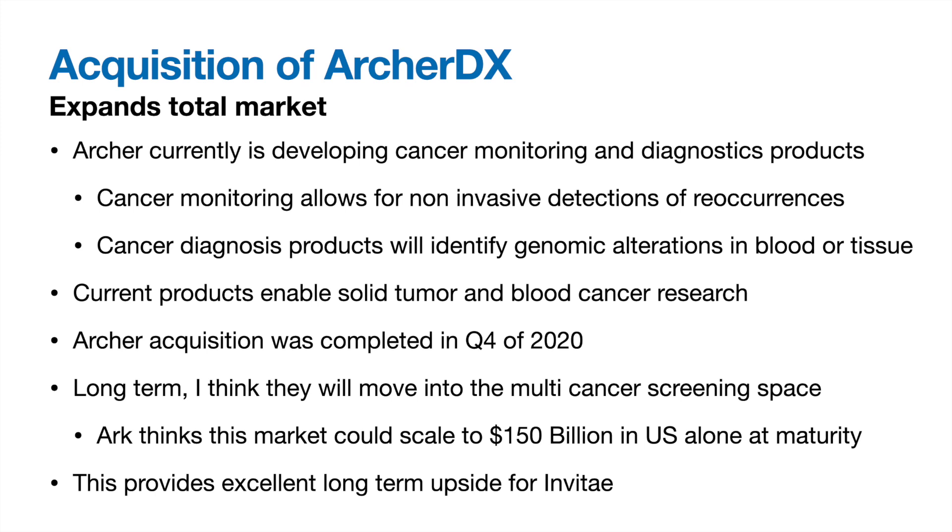The acquisition of ArcherDX, which just closed last quarter, represents Invitae's entry into a gargantuan market that will be very positive for humanity. Archer is currently developing cancer monitoring and cancer diagnostic products. Cancer monitoring allows non-invasive monitoring of recurrence in patients who have already beaten cancer, while diagnostic products help providers identify and better treat cancer alterations. They have one commercialized monitoring product for non-invasive small cell lung cancer in Japan and more in the pipeline. ARK Invest projects the multi-cancer screening market could be worth $150 billion in the US alone at maturity, providing huge long-term upside for Invitae.